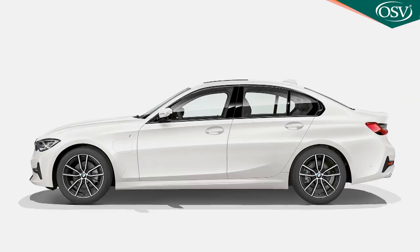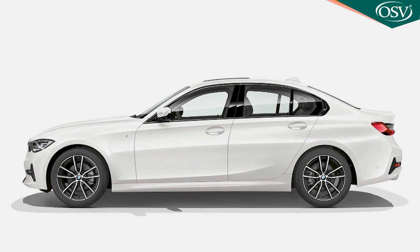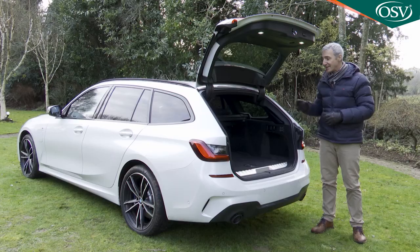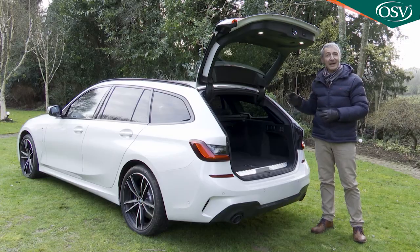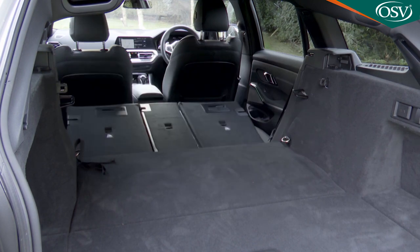Out back, the 330e saloon's luggage bay measures 375 litres — that's 105 litres down on a conventional four-door 3 Series model. This Touring estate 330e has a 410-litre boot, extendable to 1,420 litres, which is 90 litres down on a conventionally-engined 3 Series Touring model.